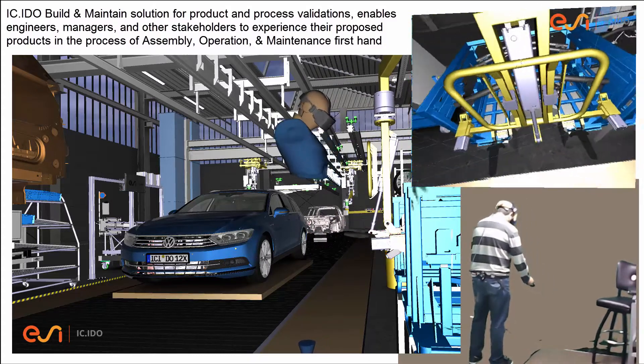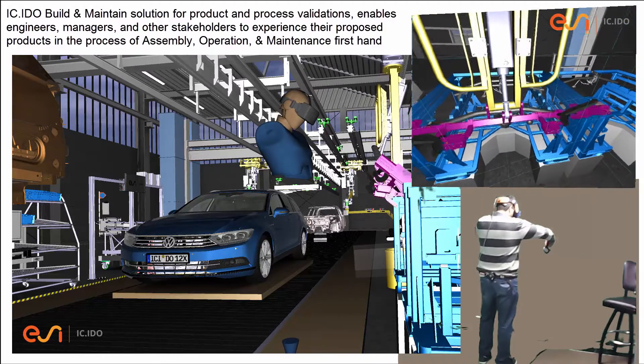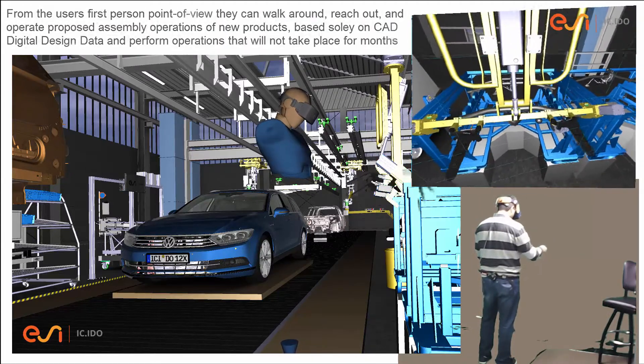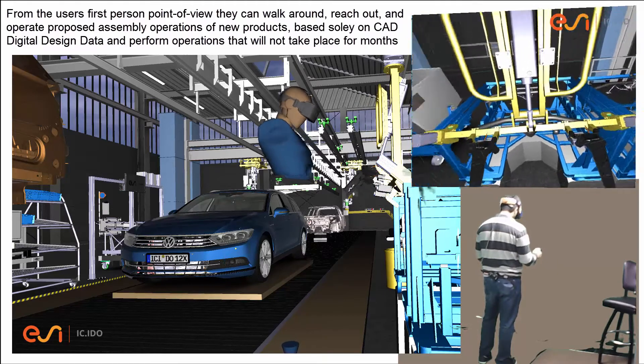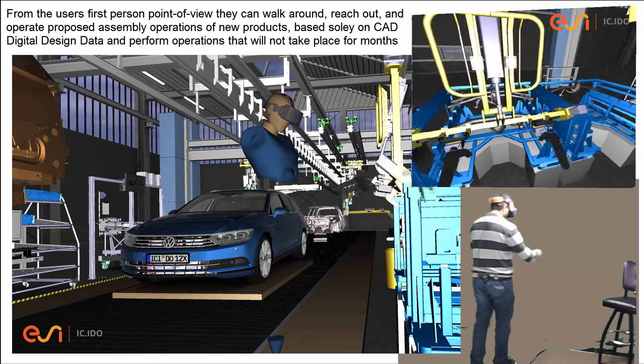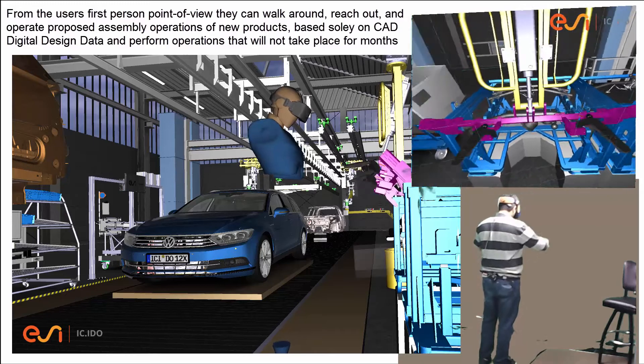In the process of assembly, operation, and maintenance, from the user's first-person point of view, they can walk around, reach out, and operate proposed assembly operations of new products based solely on CAD digital design data.